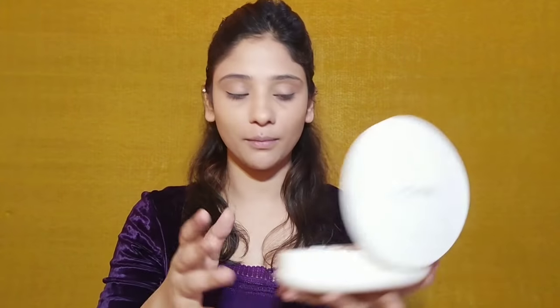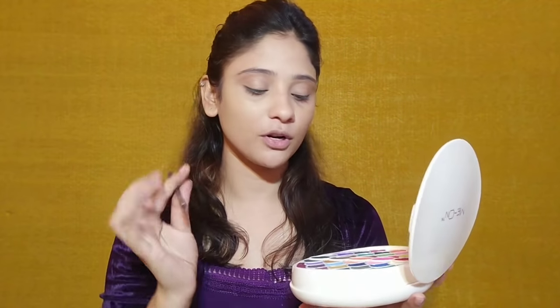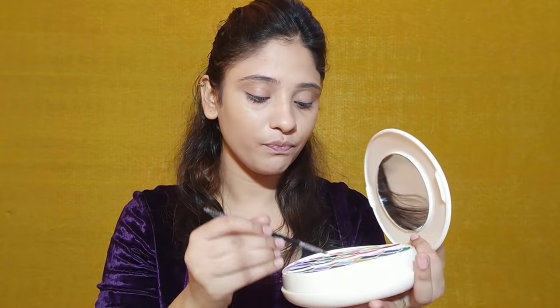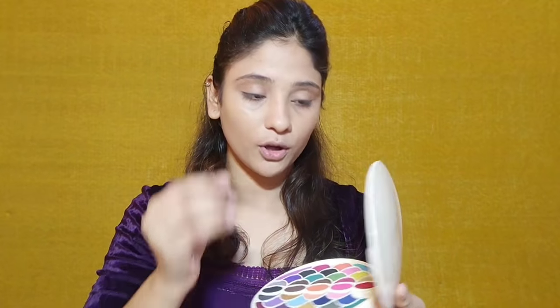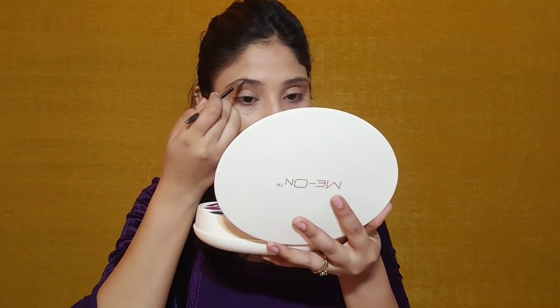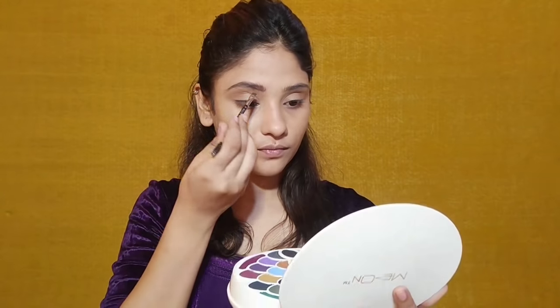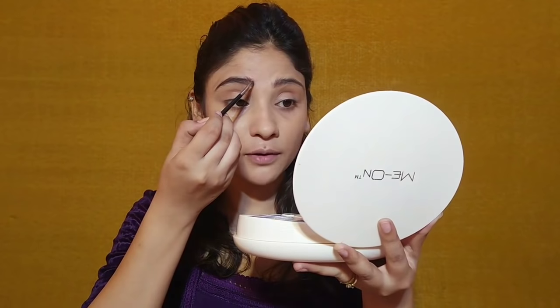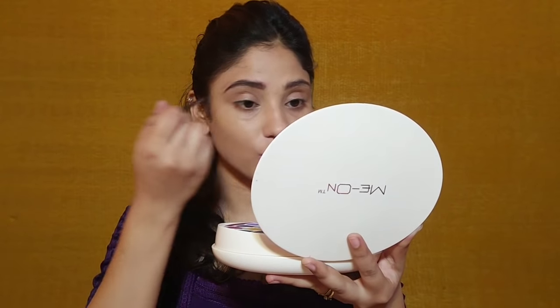First of all, we will do eye makeup. I am using makeup tools like brushes — an angle brush and a two-ended brush. First, I will fill my eyebrows using this dark matte color — matte brown. This shade is very pigmented and I will fill my eyebrows with it. Now you can see that this dark brown shade is perfectly matched with my brows and it has filled my eyebrows.